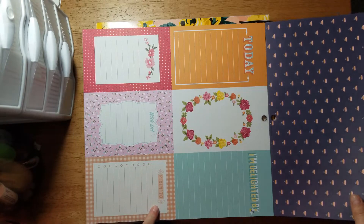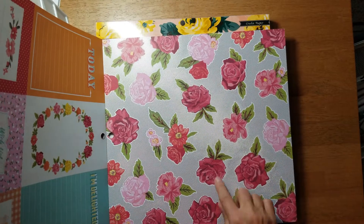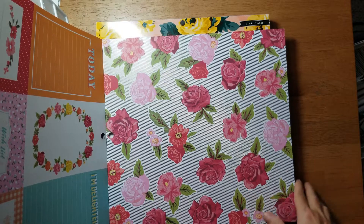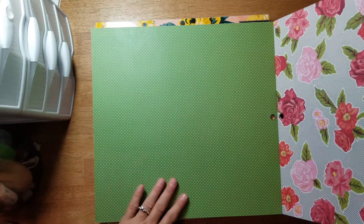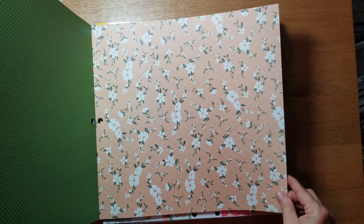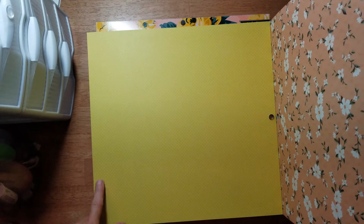It says 'fixing to' - I say that quite a bit! Then we have another floral with a gold diagonal stripe in the background. Not real crazy about that, but those flowers would be pretty to cut out. And look at that bright green summery polka dot! Then here is another floral, kind of like a peach background, and then here's a nice bright yellow.